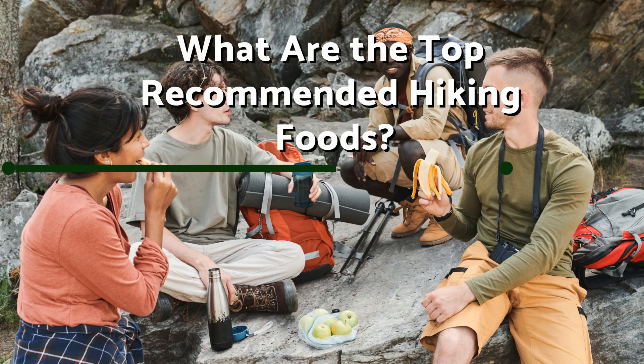Hey there, outdoor enthusiasts! Welcome back to our channel. Today we're going to discuss the top recommended hiking foods that will keep you energized and nourished on the trails. When you're out exploring nature, it's important to choose foods that provide sustained energy, are lightweight, and easy to pack. In this video, we'll unveil the top hiking food choices that will keep you going strong.